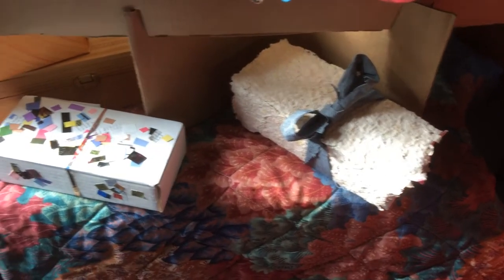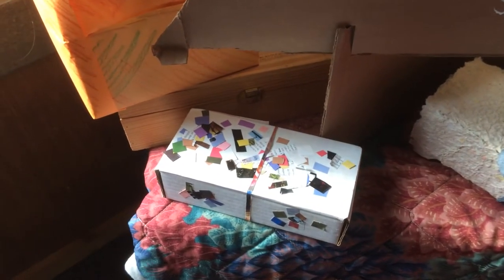Then I put some presents underneath. They're each decorated differently. Some have just old tossed out paper. Some are decorated with cut-up magazines. And then there's a recycled paper wrapped box there.